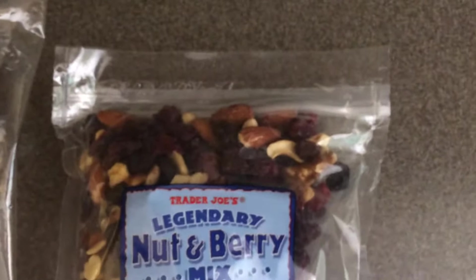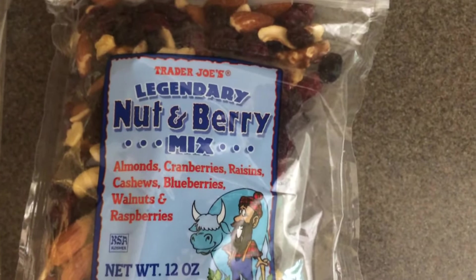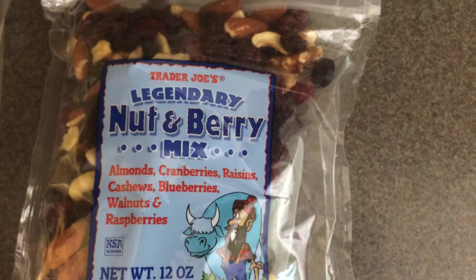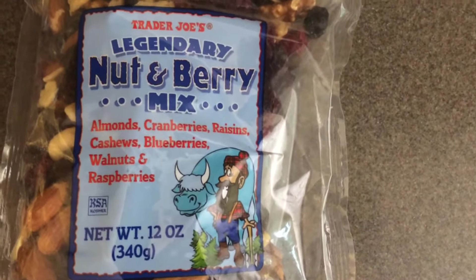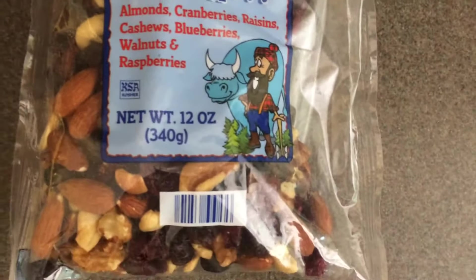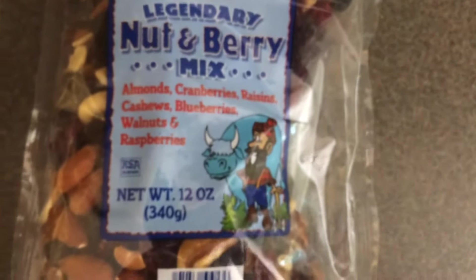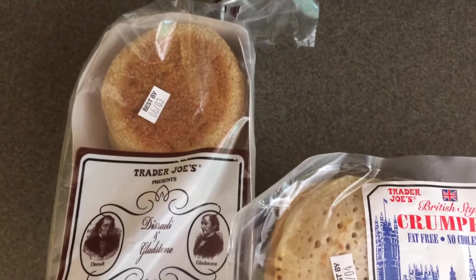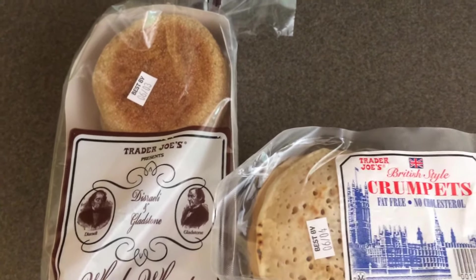This is a new one for me — the legendary nut and berry mix. You get almonds, cranberries, raisins, cashews, blueberries, walnuts, and raspberries. It's 12 ounces, and this delicious-looking mix of nuts and fruit was $4.99.